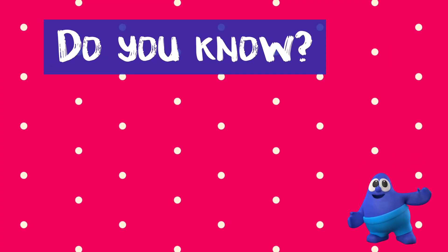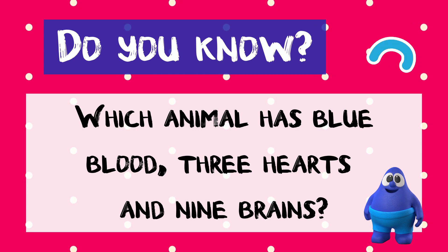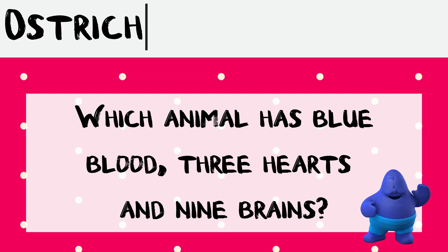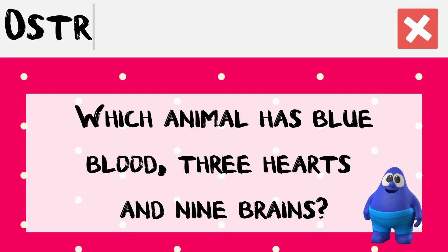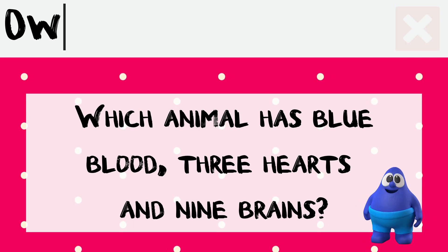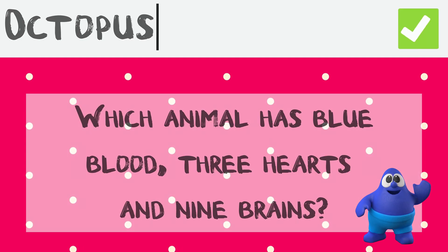Do you know which animal shown in today's video has blue blood, three hearts and nine brains? Is it the ostrich? Is it the owl? Is it the octopus? Is it the owl?